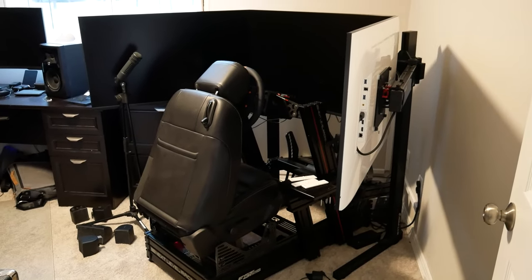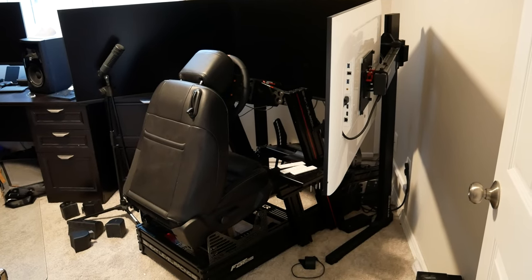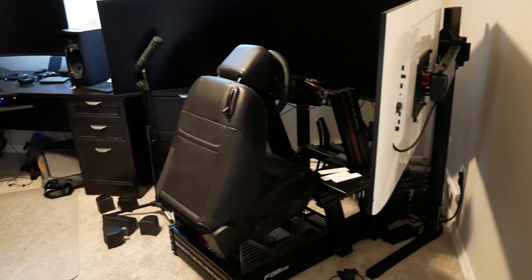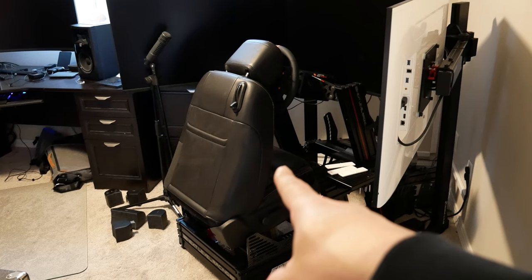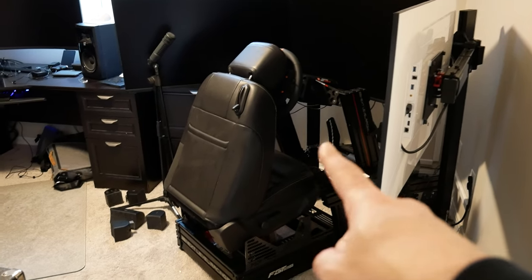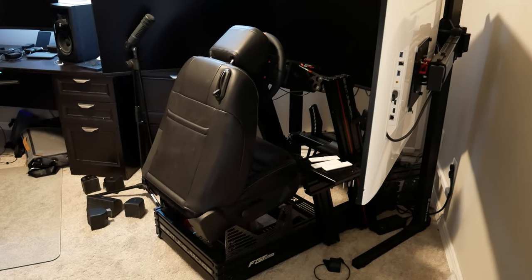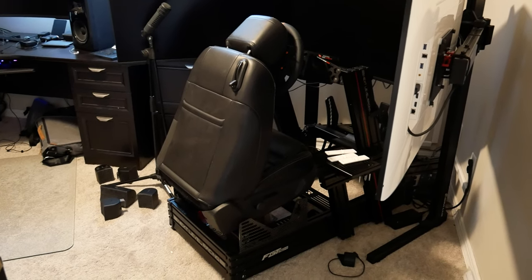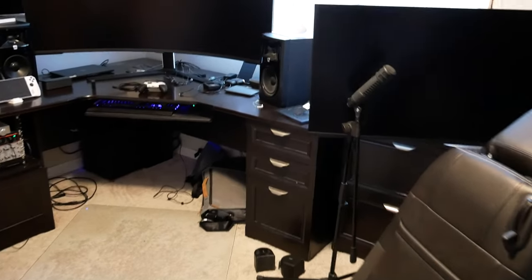As you walk in you can see I've got my simracing rig set up right here — triple 43-inch monitors, Next Level Racing GT160 Ferrari Edition cockpit, Acetech wheelbase, Acetech pedals, Acetech wheels, and actually a seat out of a totaled 2014 Mustang that I got at a junkyard for $140.